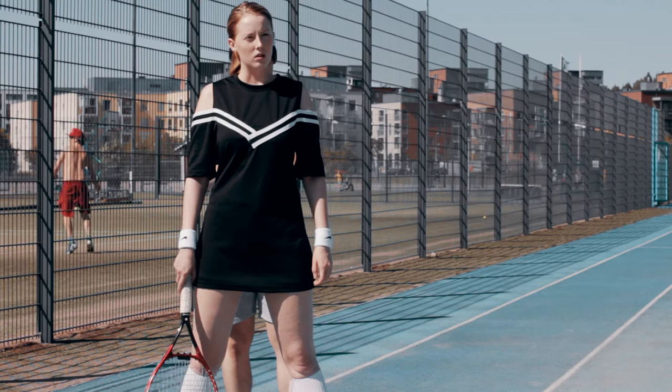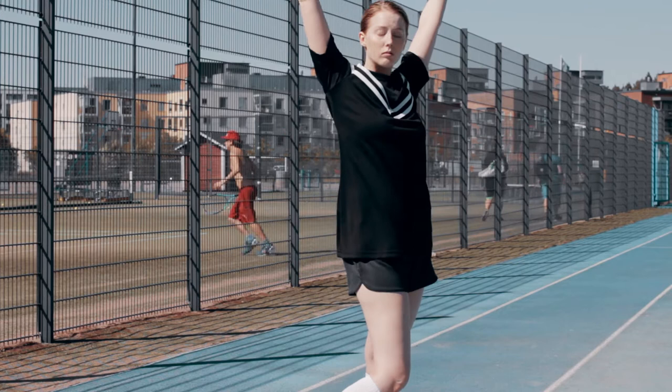Hi guys and welcome back to another voiceover. As you can see, I'm using hairpins to make the top fit a bit better because I forgot to buy safety pins.